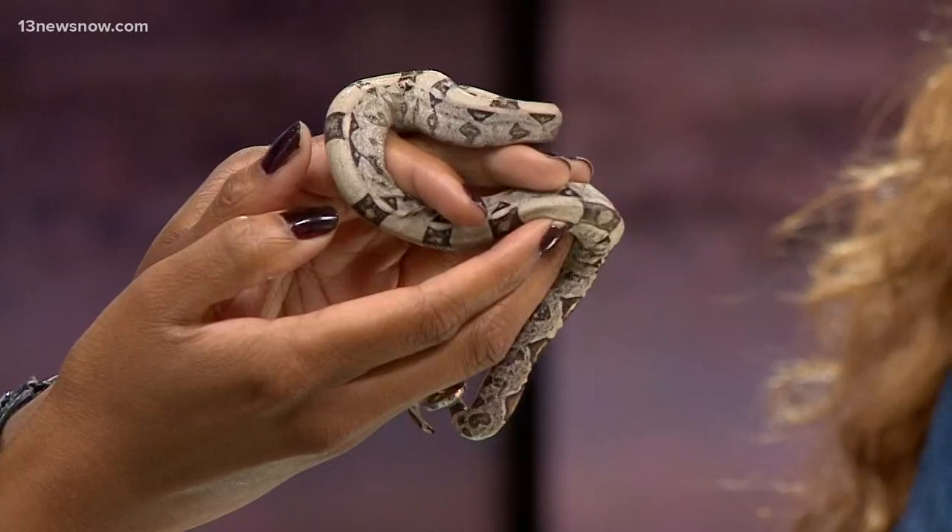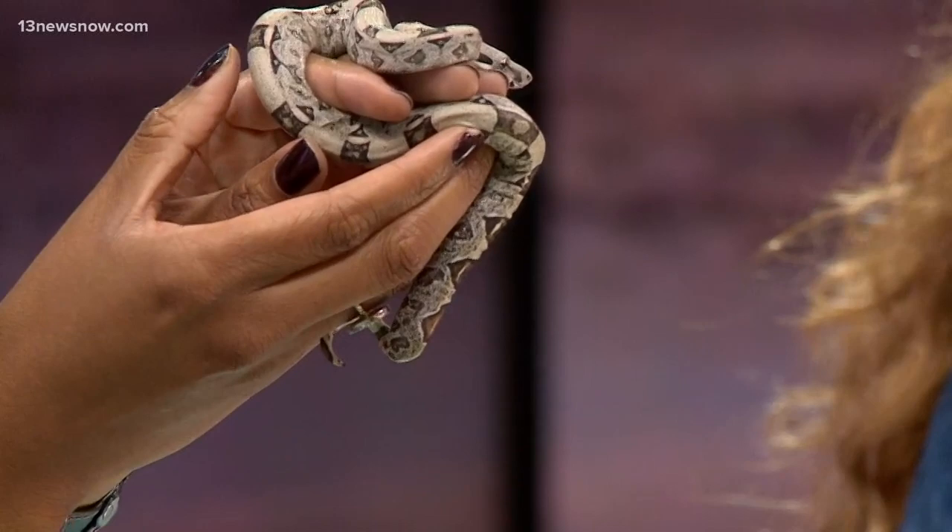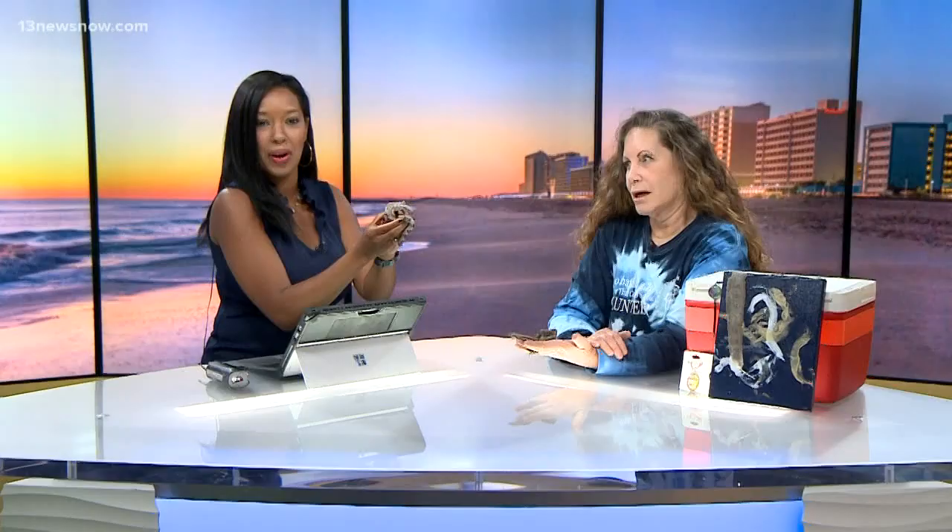I don't know if they were trying to breed them for color or for size, but 9 to 12 feet. And Scarlet, our mature Colombian red tail, who looks like she's supposed to look in the wild, is 8 and a half feet. So definitely a commitment if you want to take one home.